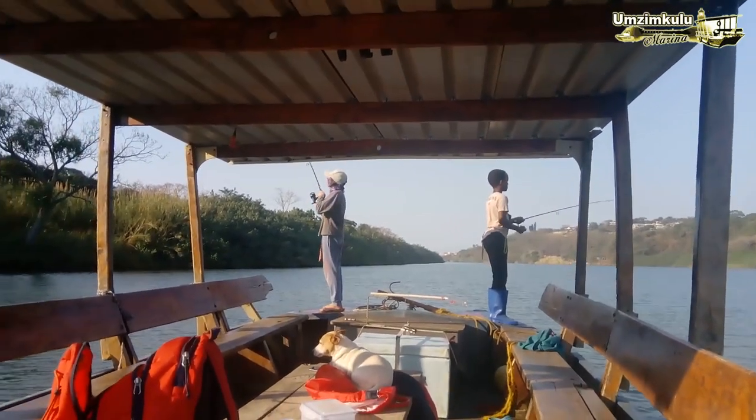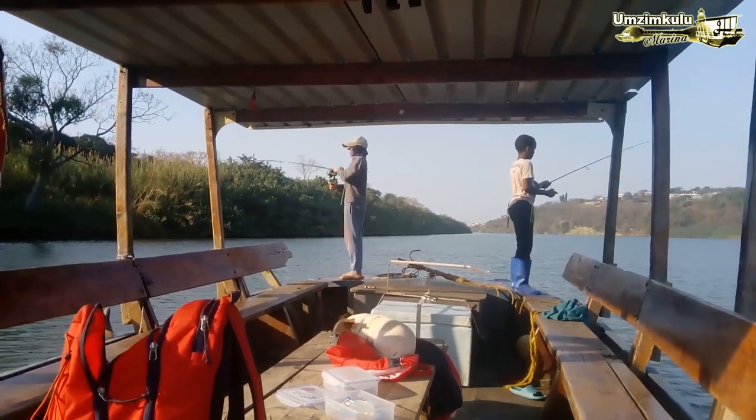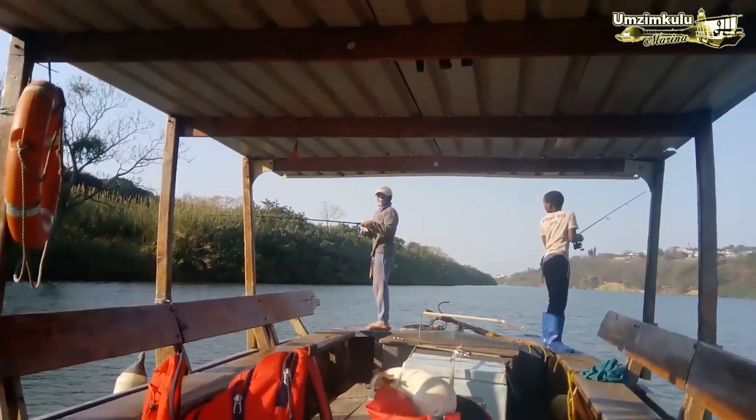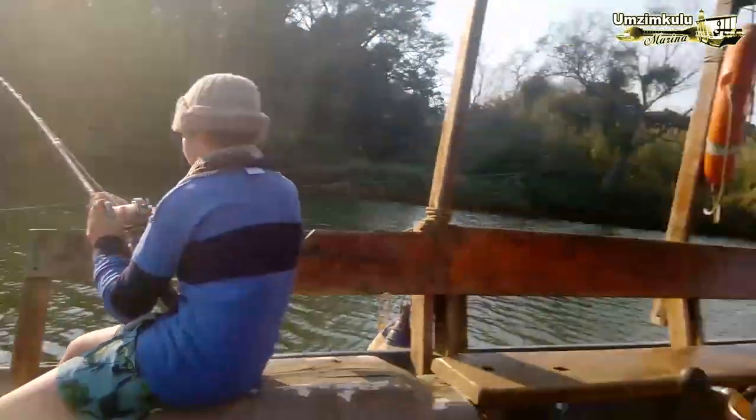That's Liam and Victor showing us how to attract fish off the front. Have you got one Liam? Yep - Liam's first. That's young Jared spicing up the prawn.